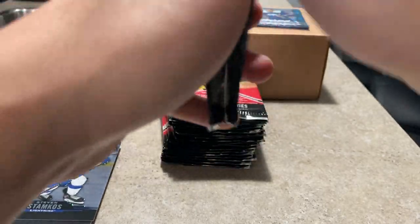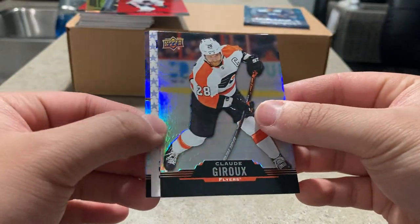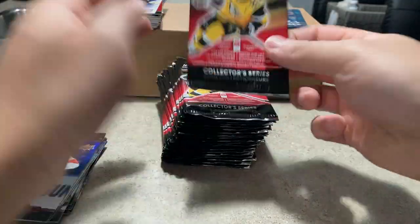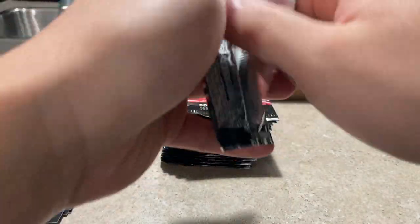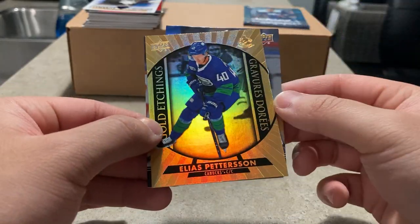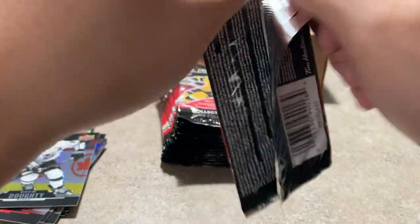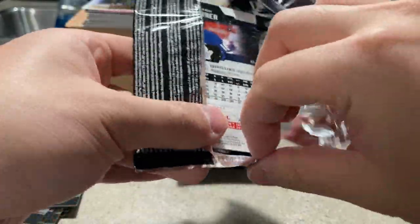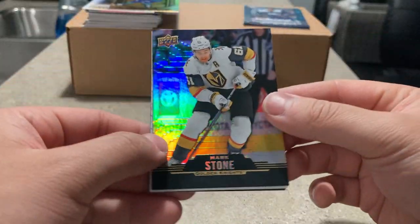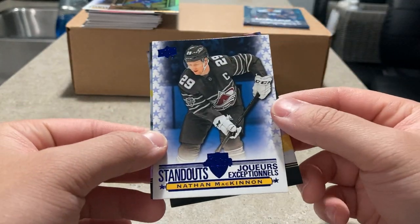I mean, Draisaitl deserves those inserts after last year. He's gonna be getting a bunch of inserts in 2021. Claude Giroux standout, Patrick Kane. Jordan Binnington — cool, that cleans up. Elias Pettersson, Drew Doughty. I've already seen at least ten videos on my subscriber list for this product but I won't have time to watch them all. I'll make sure to see what other people are pulling. Mark Stone, Nathan McKinnon standout.